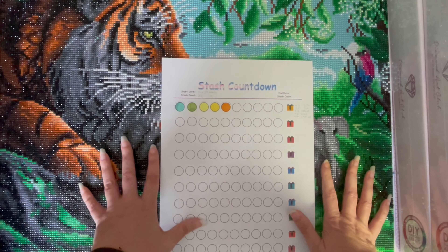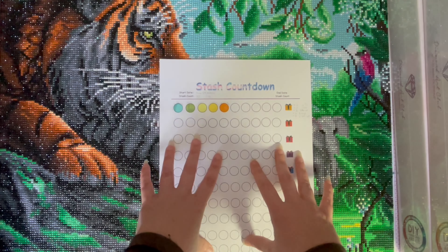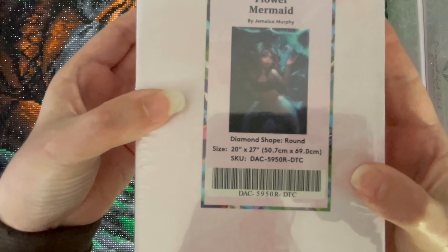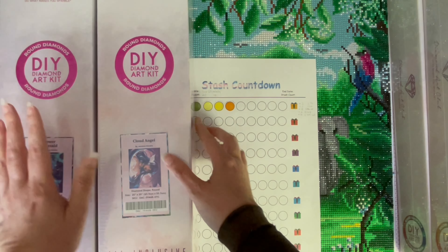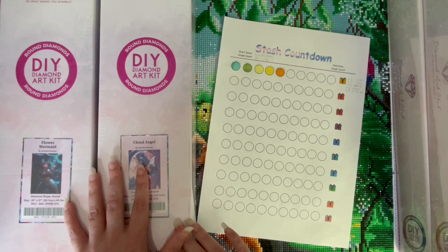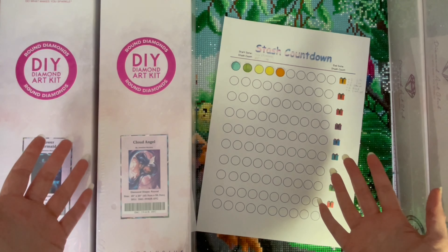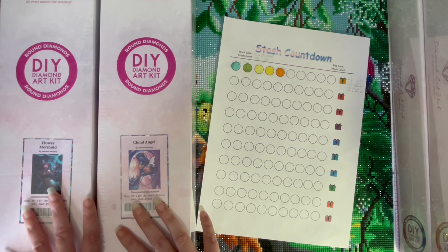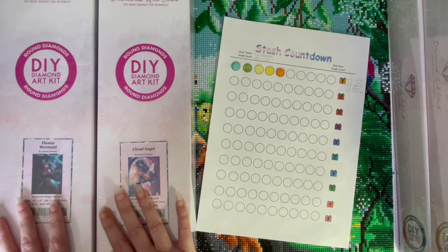I was doing really well until I realized I'd actually miscounted my stash. When I started I had 72, but it was actually 74 because I forgot to include two kits: Flower Mermaid by the artist Jamaica Murphy, and Cloud Angel by the same artist. These are part of the Diamond Art Club anniversary special launches — there was a live stream and I stupidly stayed up until 5:30 in the morning UK time. I couldn't stay up that late and not buy any, so I got these at the very beginning of June and forgot to include them. That takes the stash count up to 74.